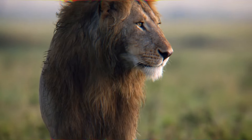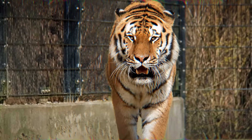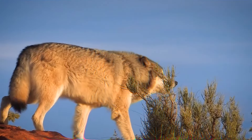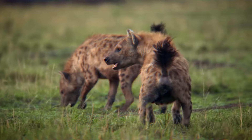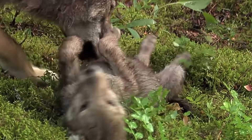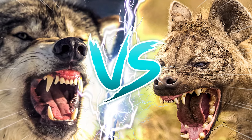In the untamed realm of the animal kingdom, two majestic creatures stand tall as icons of strength and dominance. Meet the gray wolf, a symbol of resilience and cunning, and the spotted hyena, a force feared and revered. As we dive into their world, we aim to answer the timeless question: who will emerge victorious in the ultimate battle for dominance between these indomitable beasts?